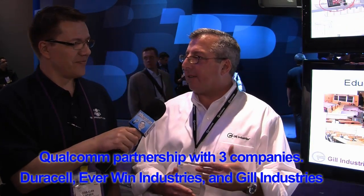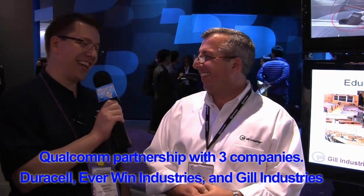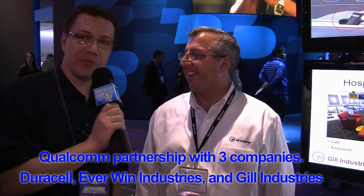So this is a partnership with Duracell and Qualcomm? That's correct. Duracell has already come out with the mat, and then the company doing the skins, and another derivative would be for the OEM market where it's actually integrated and built in so you wouldn't have to put it on top of anything. I really appreciate that, Bill, from Gill Industries. All right, this is Espen Lawsman, Tech Podcast Network, from CES.